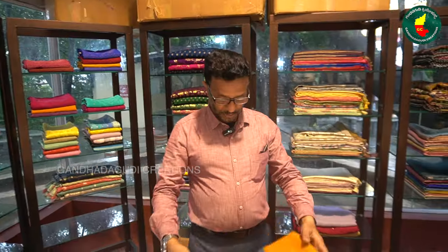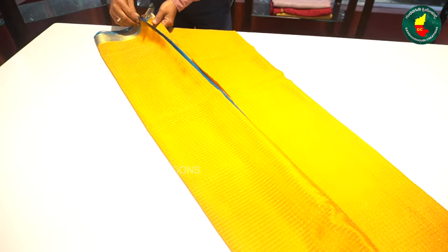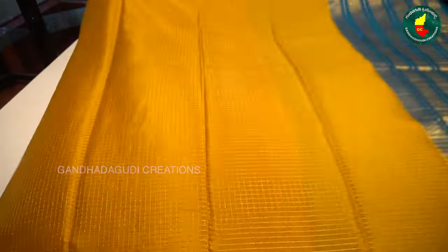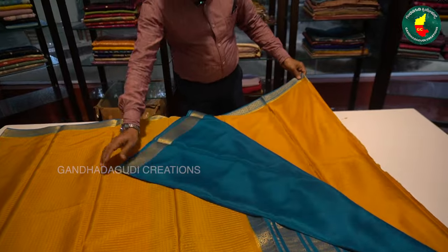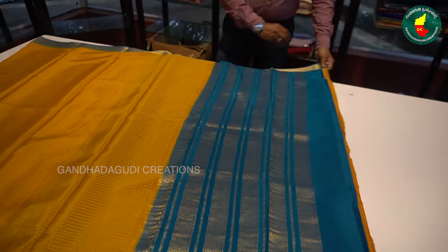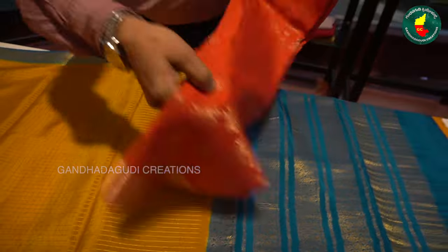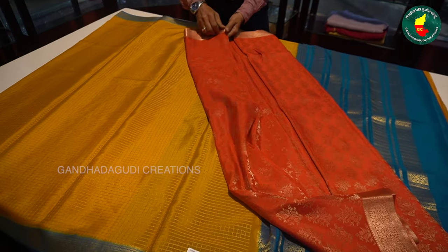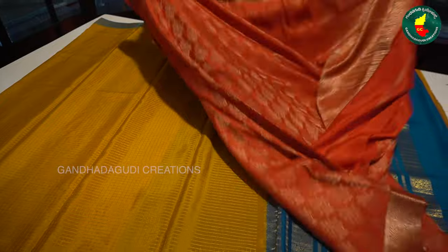This is pure Mysore silk, 120 grams, with traditional checks, very good quality. 120 grams, pure zari, with blouse. This is like brocade — a very trendy brocade. This is a very nice design and very good quality, 120 grams.